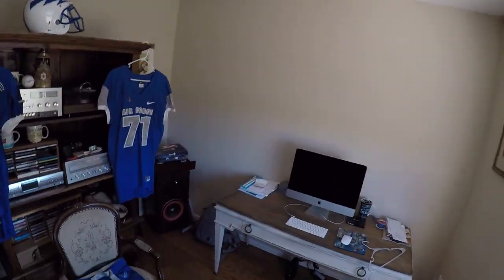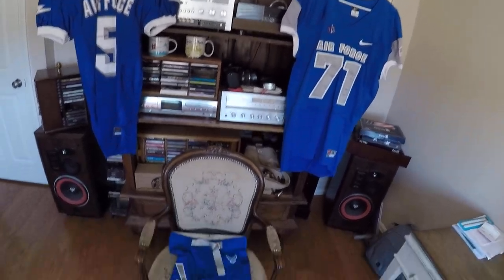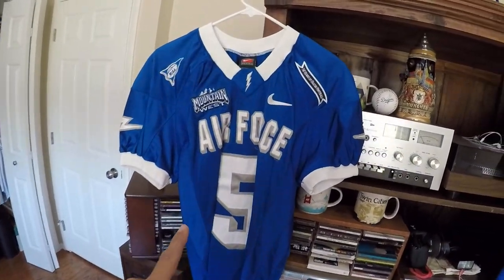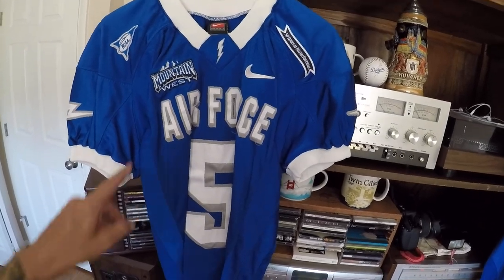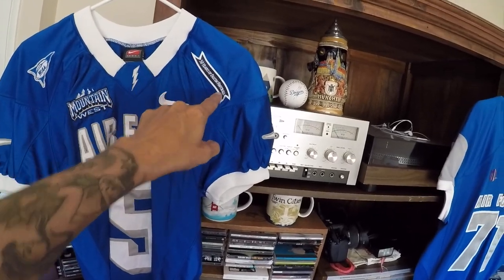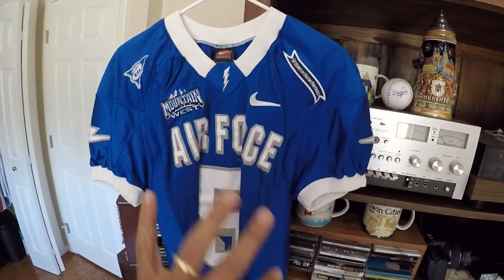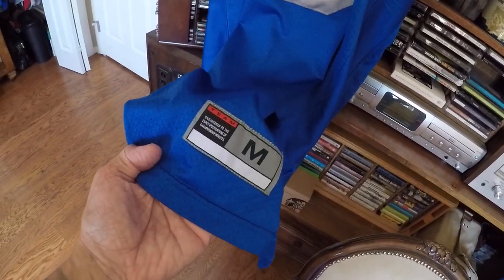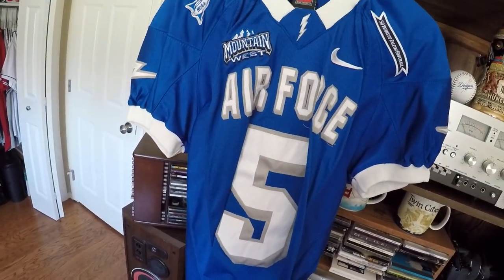This next video is my Air Force game-worn football uniform. Let me share it with you and the history behind this. This is a game-worn Air Force Mountain West, older logo, NCAA. Fifty years of Falcon football, so this tells me it's from 2005. I bought this at a thrift shop for ten dollars.